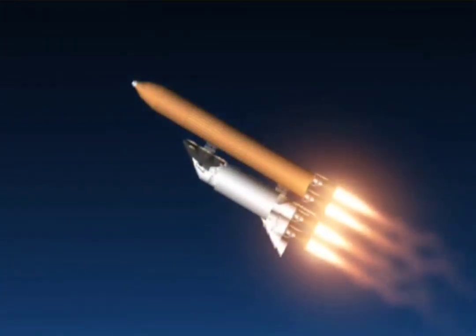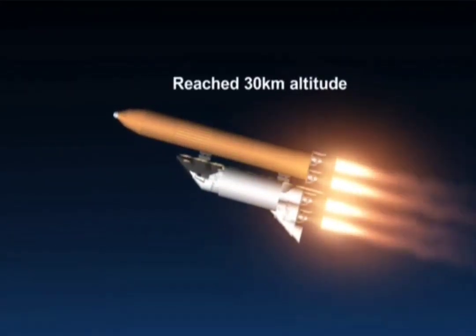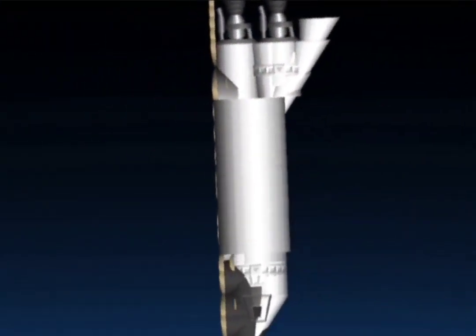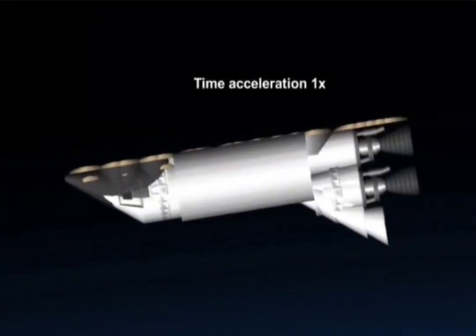One minute 26 seconds into the flight. Columbia, 10 miles downrange, 13 miles in altitude, travelling at 1,800 miles an hour. Solid rocket booster separation — everything looking good onboard Columbia. Guidance now converging; Columbia's onboard computers commanding the main engine nozzles to gently swivel, aiming the shuttle for a precise target in space for main engine cutoff.